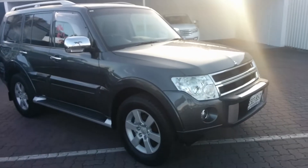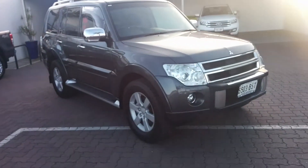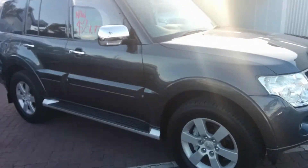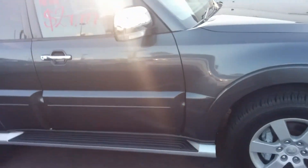3.2 turbo diesel, five-speed automatic, packed with features, done roughly 130,000 kilometres. Using roughly 9.2 litres per 100Ks — not too bad on the economy as far as a vehicle like this is concerned.